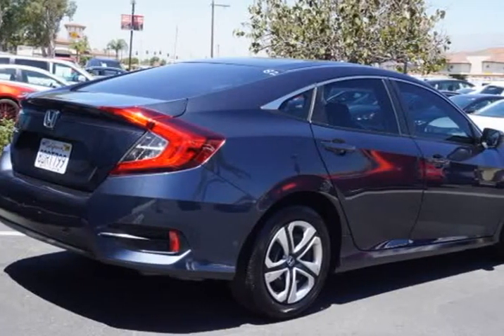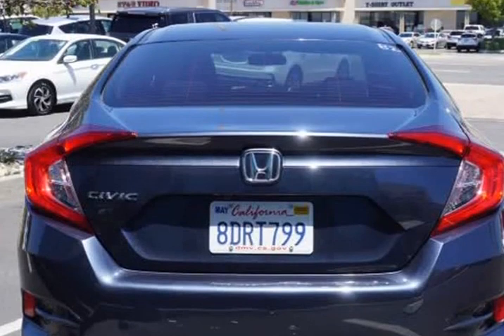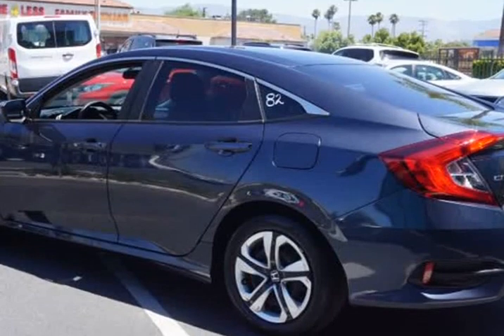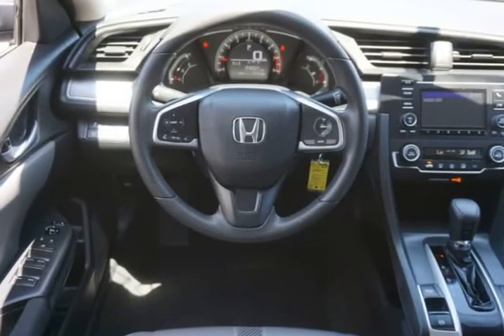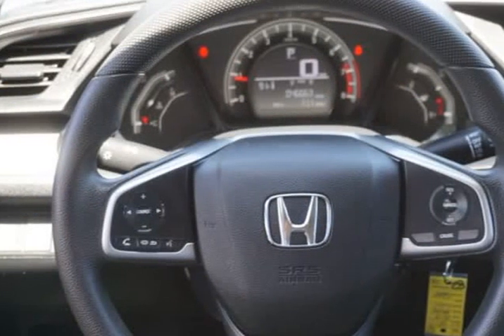Powered by a vigorous 2.0-liter 4-cylinder that offers 158 HP while connected to a seamless CVT, our front-wheel drive Civic is the perfect balance of comfort, sophisticated style, and athleticism, while providing 4.0 MPG on the highway.